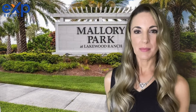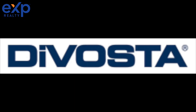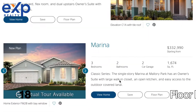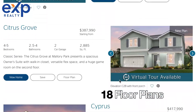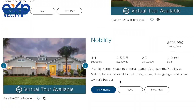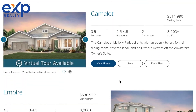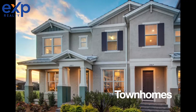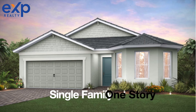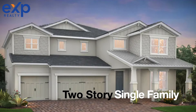So now let's talk about the different types of homes available. The builder in Mallory Park is Divosta and this community will have 436 homes. They have 18 stunning new home designs that you can choose from, including everything from townhomes to one and two storey single family homes ranging anywhere from 1,600 square feet to over 4,500 square feet, so there's going to be something to meet your needs here.